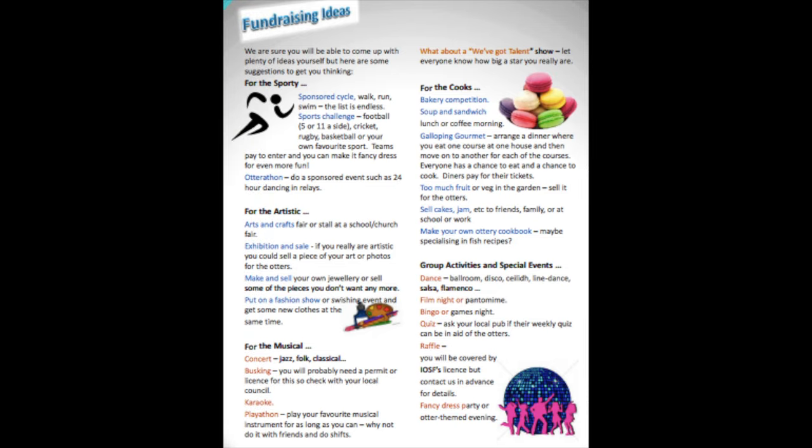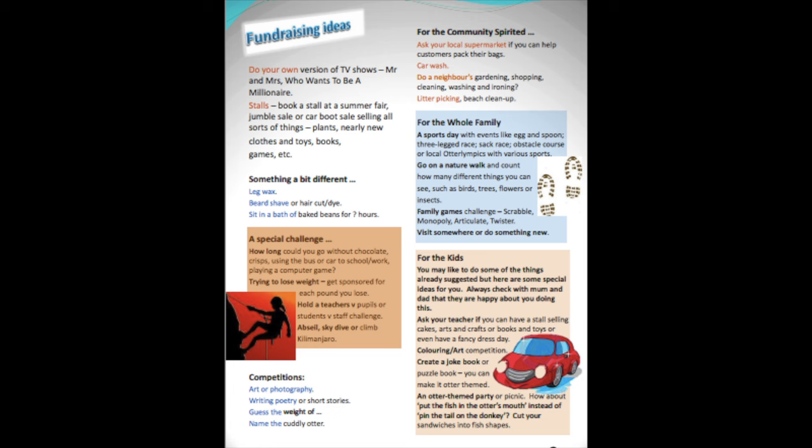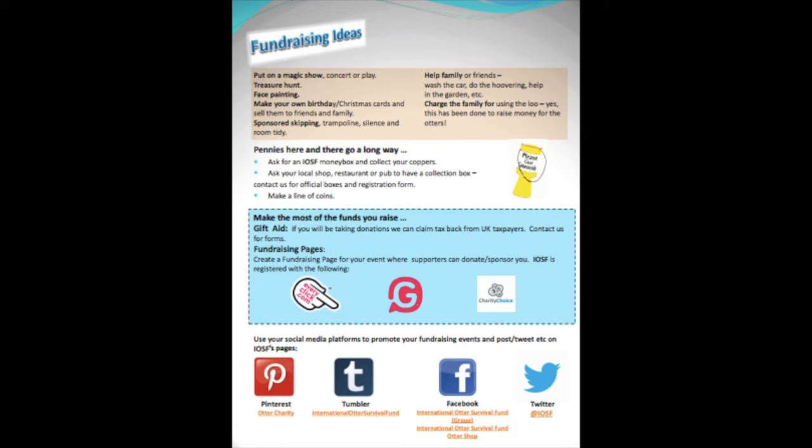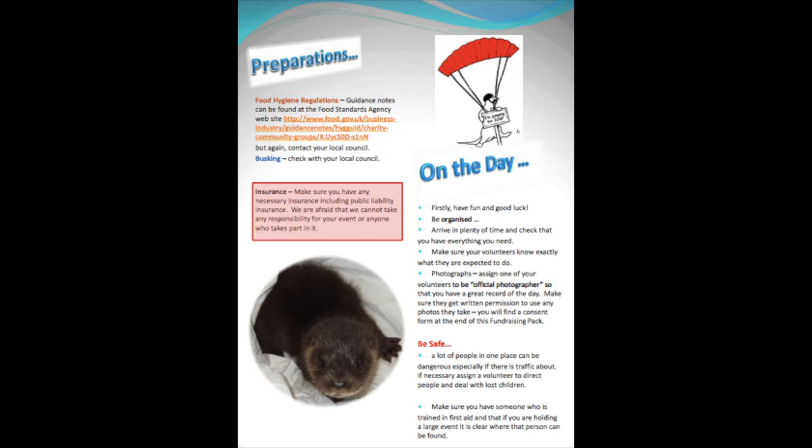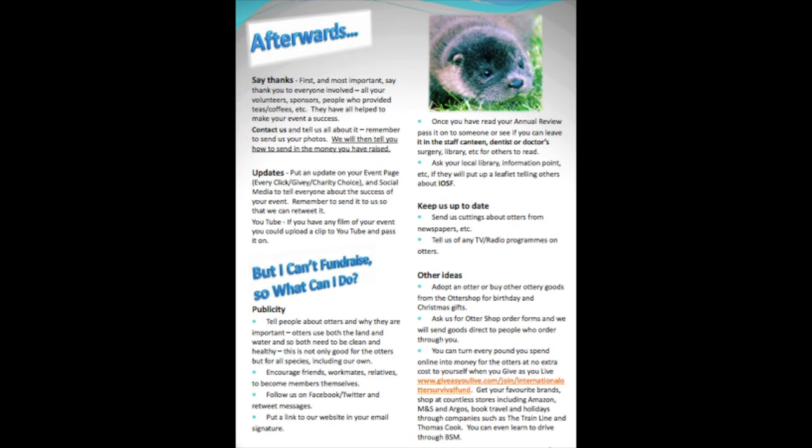Some of these include sponsored runs, sport challenges, baking contests, arts and craft fairs, exhibitions and sales, making and selling jewelry, putting on a fashion show, music festivals, film nights, dance parties, bingo nights, fancy dress parties, setting up stalls, car washes, and many more.